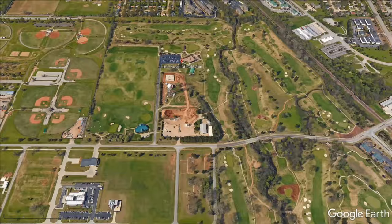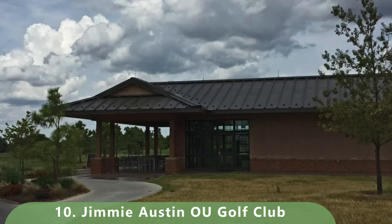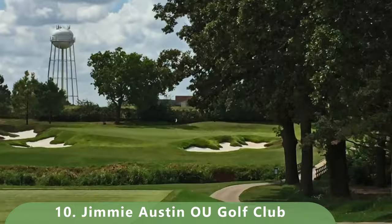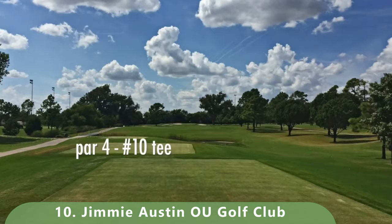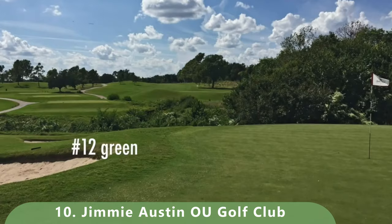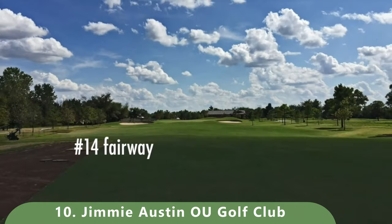At number 10, we have a unique university course: the University of Oklahoma's Jimmy Austin Golf Course. It's a par 72 that stretches 7,452 yards with a slope of 142 and a rating of 77.9. It was built in 1951 by Perry Maxwell and had major updates by Trip Davis in 2007. It's open year-round — a great golf course to start us off.